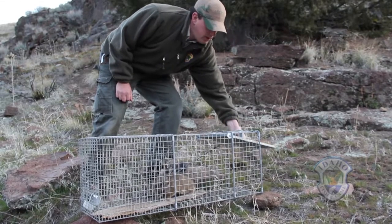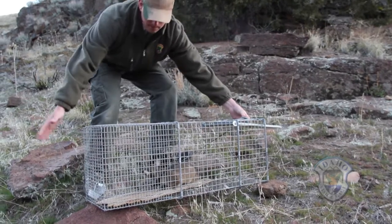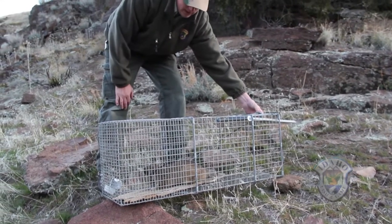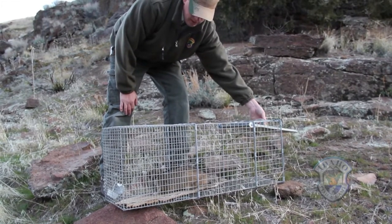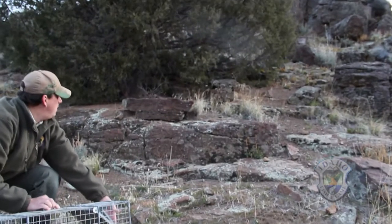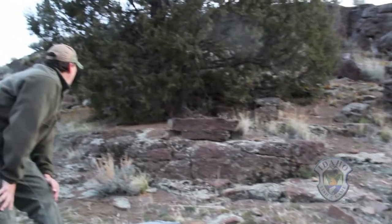The next morning we released her in the South Hills. If the collar is still going this time next year and she ends up breeding, we might actually be able to figure out locations where they tend to den in southern Idaho. Every little bit of information we get is knowledge we didn't have before. It worked out great — the animal took right off, seemed right at home. Over the next five days we tracked her and she moved almost eight miles in three days and gained about 1,500 feet in elevation.